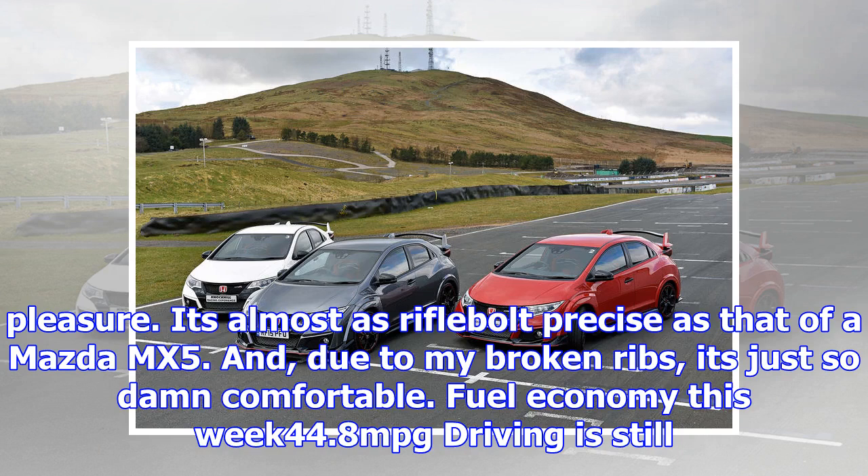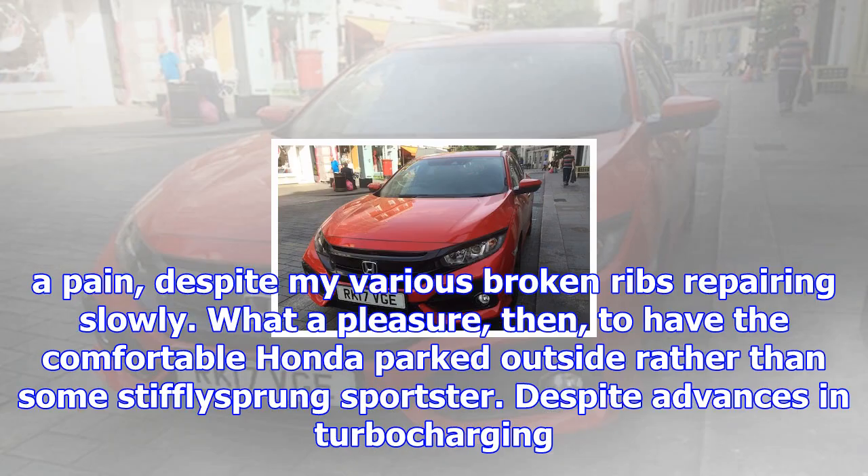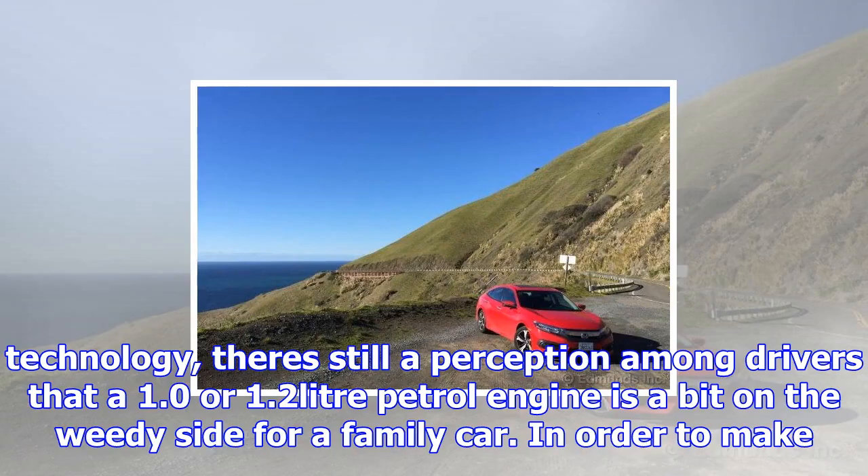No wonder owners hang on to them for a long time. The gear change in particular is a pleasure — it's almost as rifle-bolt precise as that of a Mazda MX-5, and due to my broken ribs, it's just so damn comfortable. Fuel economy this week: 44.8 MPG. Driving is still a pain despite my various broken ribs repairing slowly. What a pleasure, then, to have the comfortable Honda parked outside rather than some stiffly sprung sportscar.